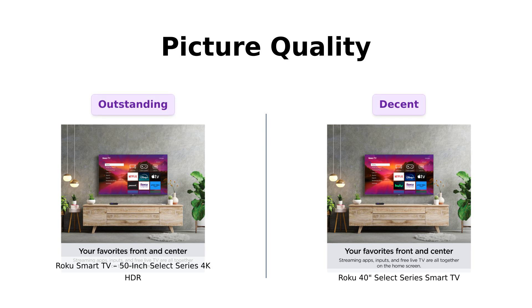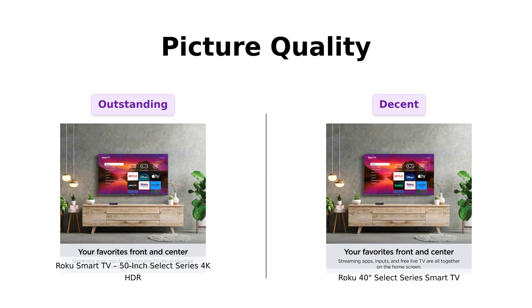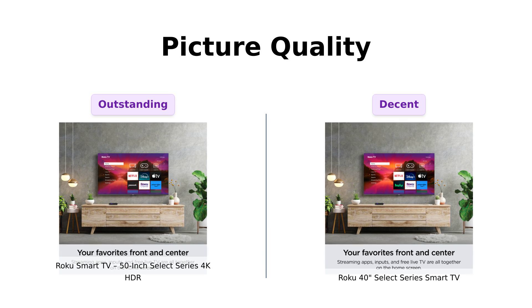Moving on to picture quality, the 50-inch 4K HDR promises brilliant 4K picture and incredible HDR 10 plus color, contrast, and brightness. It's like having a mini IMAX in your living room.